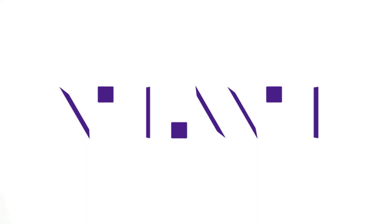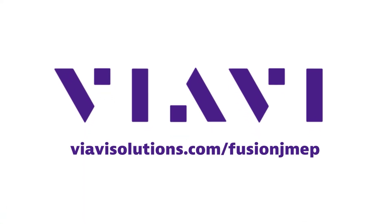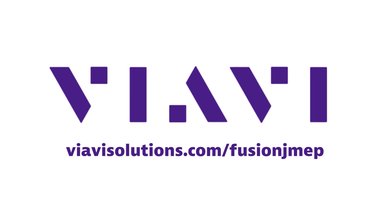Now that's smarter testing. Find out more at VRBsolutions.com/FusionJMEP.